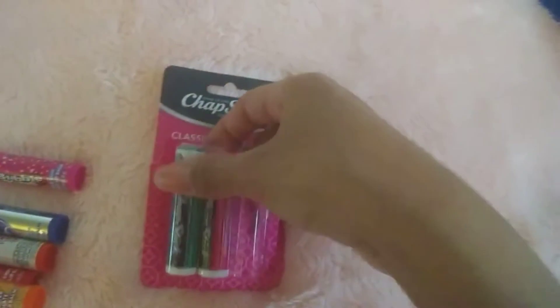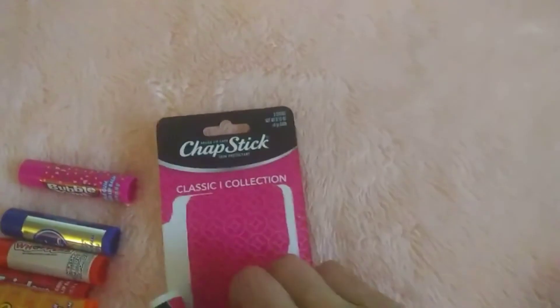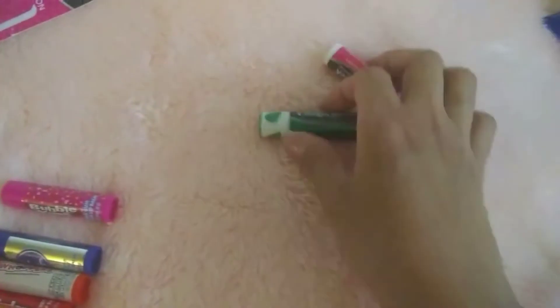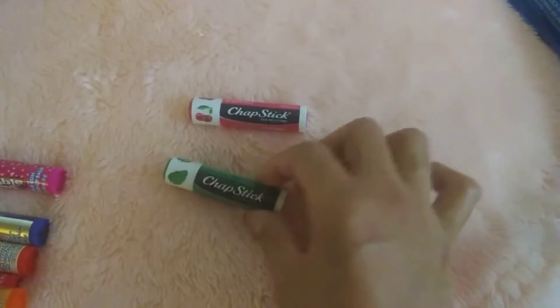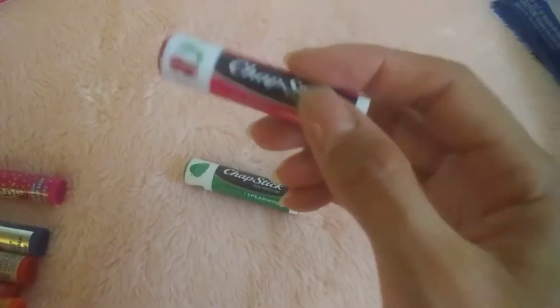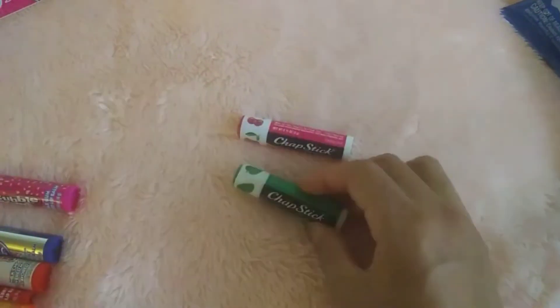Moving right along, we've got the chapstick brand. I was looking for the thin sticks — they're white sticks, there's a bunch of them. I've seen the commercial. I think they came out like a month ago. I didn't see any, so that's why I picked up these because I needed some. The one that's missing is the strawberry, so this one's cherry and this one is spearmint.